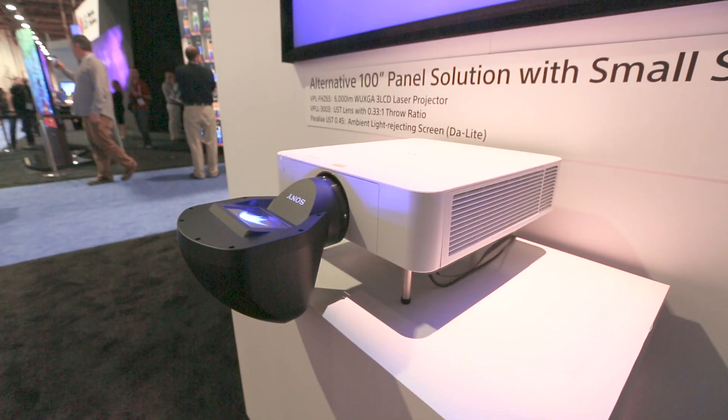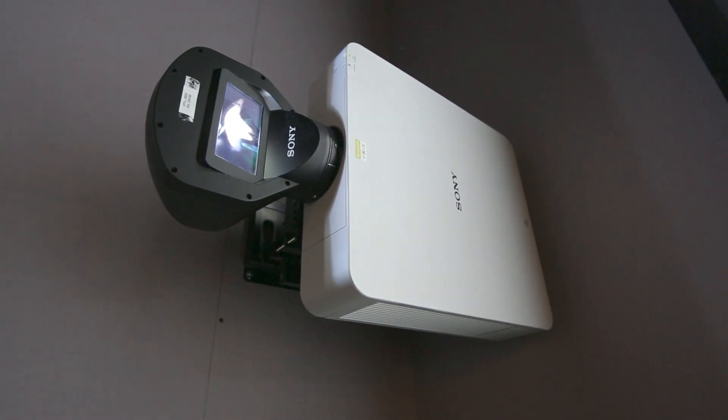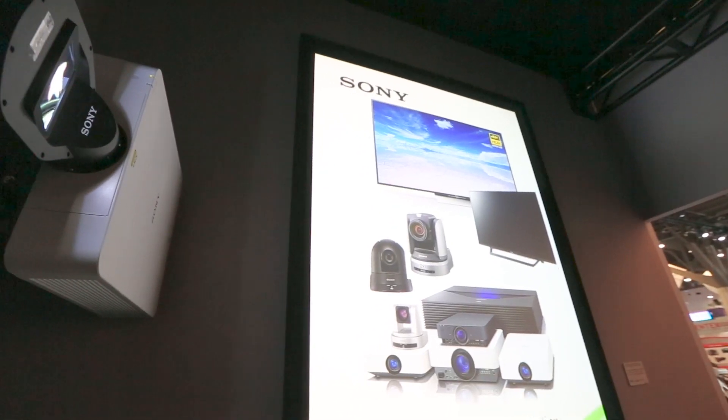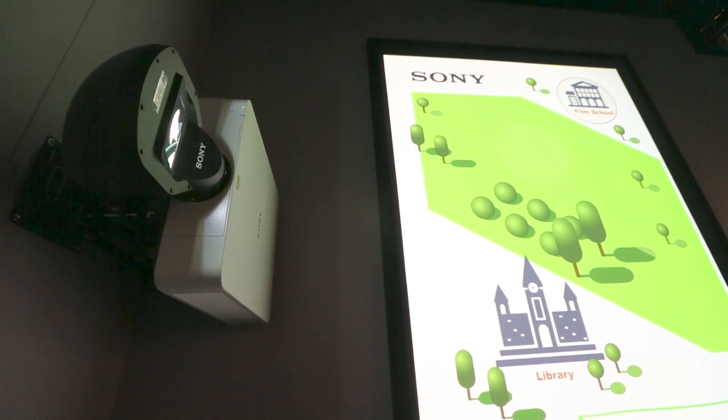Additionally, at Infocomm this year we introduced a new ultra short throw lens, the VPLL-3003. The great thing about this lens is it allows you to install a projector with virtually no throw distance, practically right up to the wall. You can project up to 300 inches, and our lens has zoom and focus control by remote control, which makes it very easy to set up in the field.